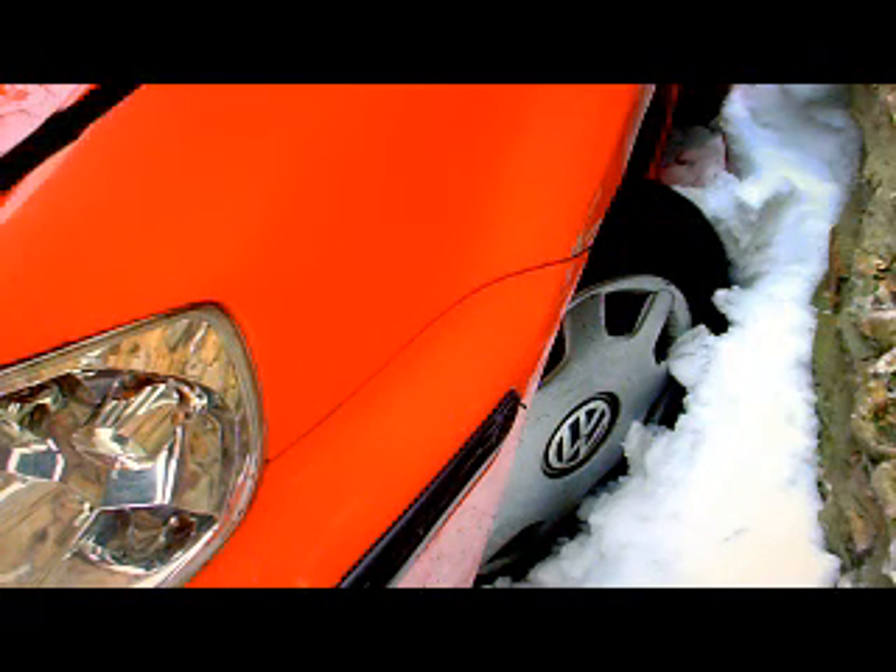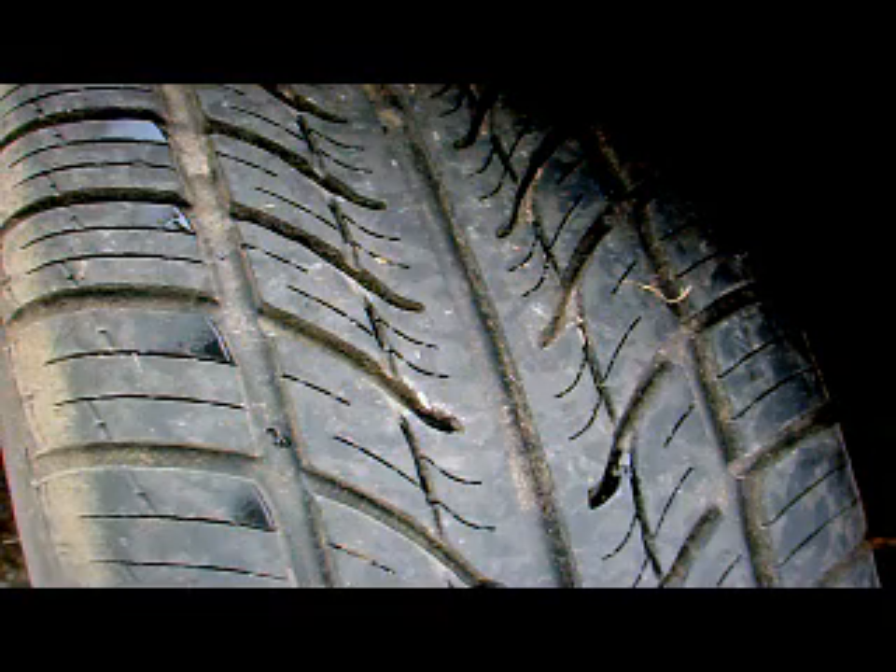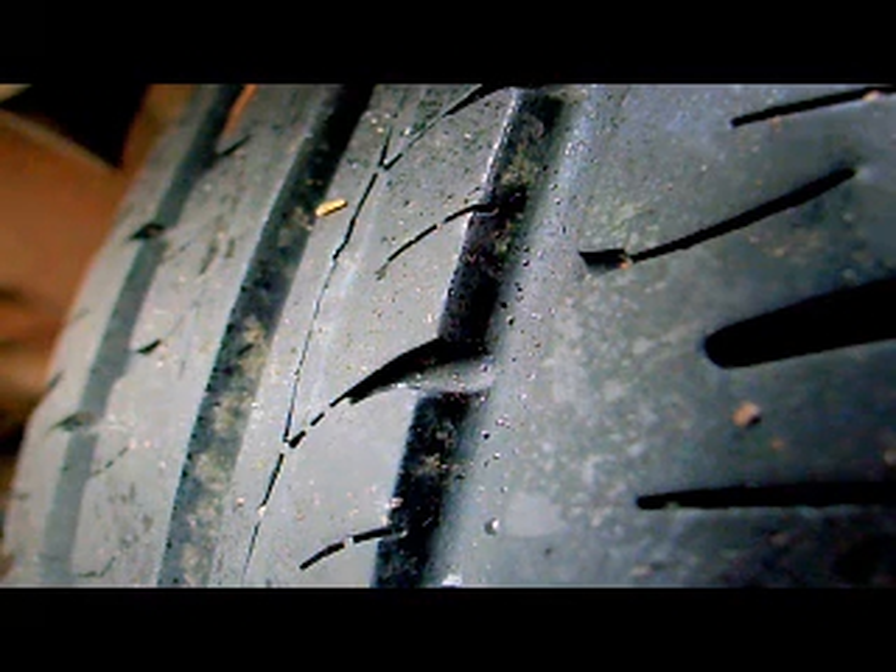This picture here shows the bonnet slightly out, but that's because I was taking pictures of under the bonnet there as well. That's a close up there. The tyres seem quite good on the car — I've replaced the odd tyre here and there. That's one of the rear tyres.